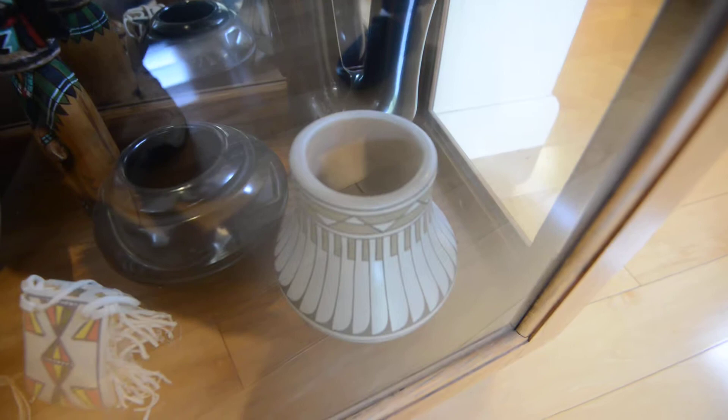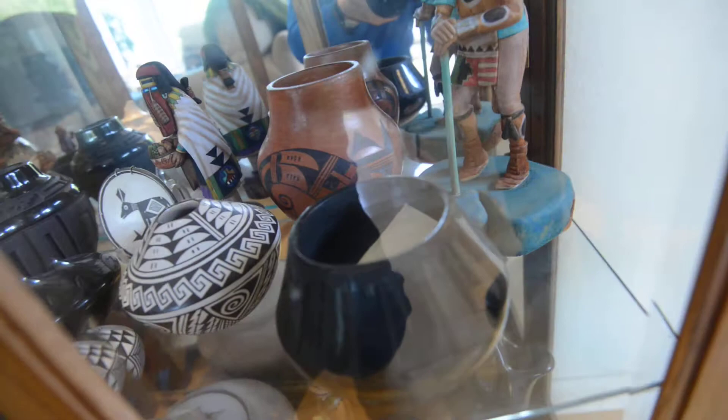This one over here is by Blue Corn. She was at San Ildefonso at the time of Maria too. And this is the first Maria I bought — it has its provenance and a piece of paper inside.